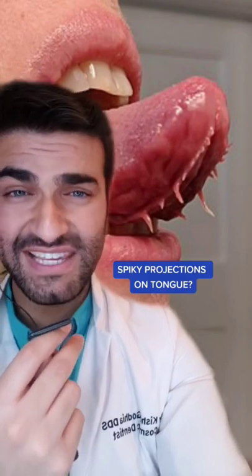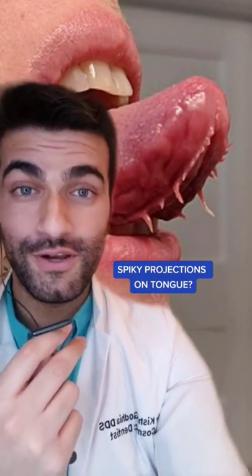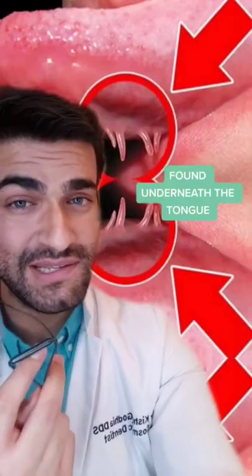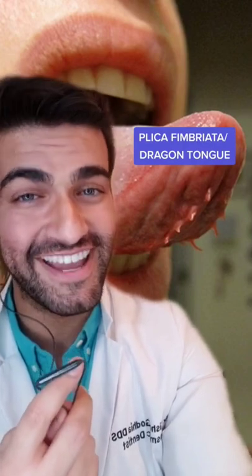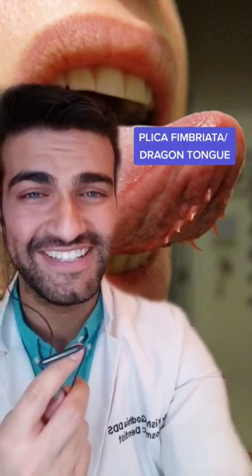If you stick your tongue out and you see these little spiky things underneath your tongue, just know that you are not alone. Not everybody has these, but if you do see them, they're going to be underneath your tongue on either side of the frenulum. These are called plica fimbriata, or more casually, dragon tongue, and they're a normal variation of the tongue tissue.